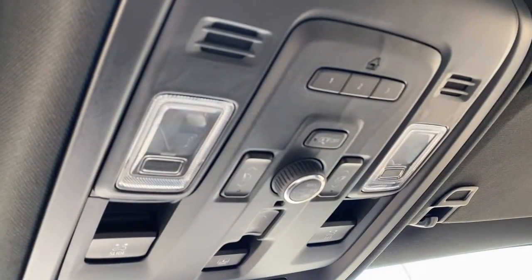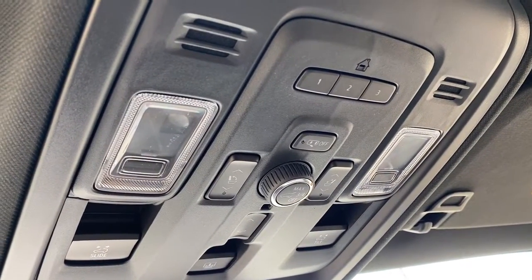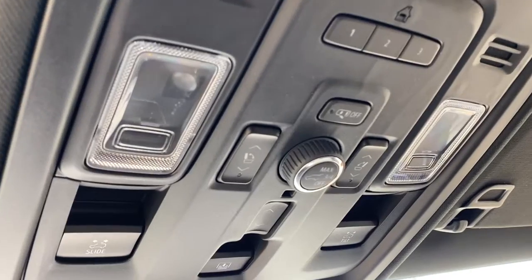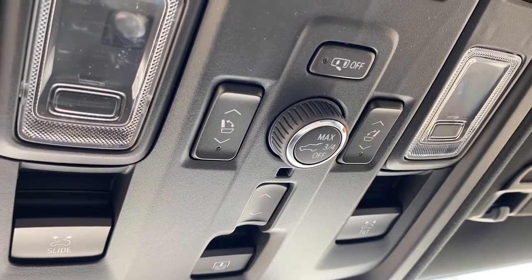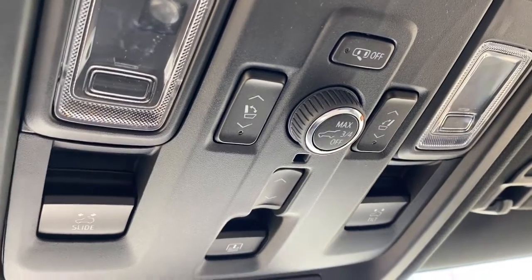Up above, the programmable garage door opener, buttons to fold the rear seats down, and the power liftgate button, where we're able to set the opening to maximum, three quarters, or turn it right off.